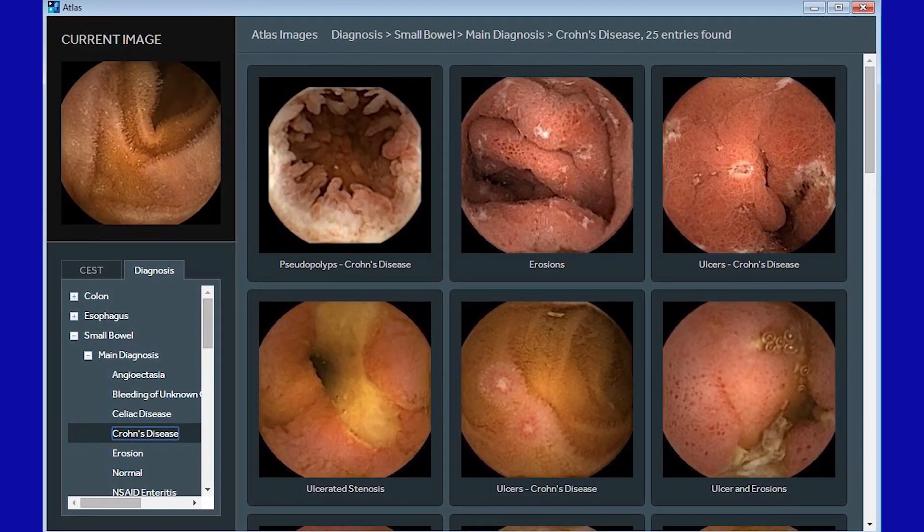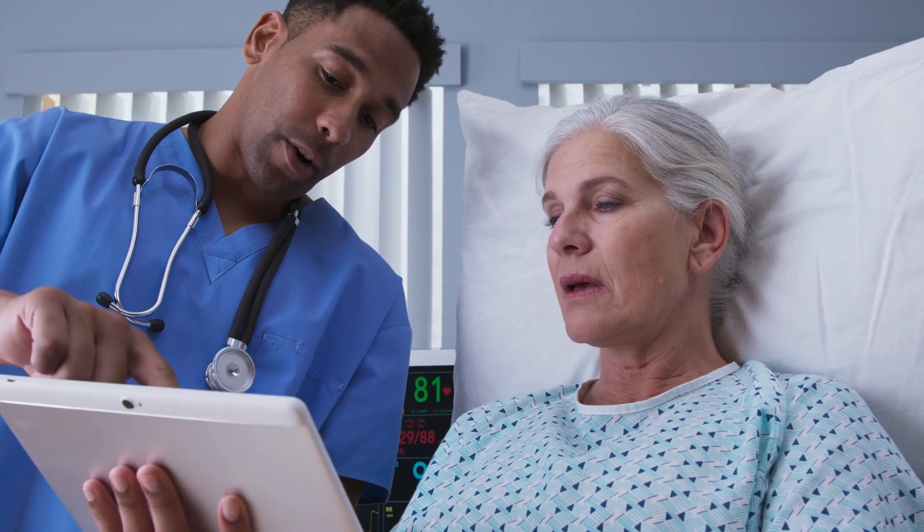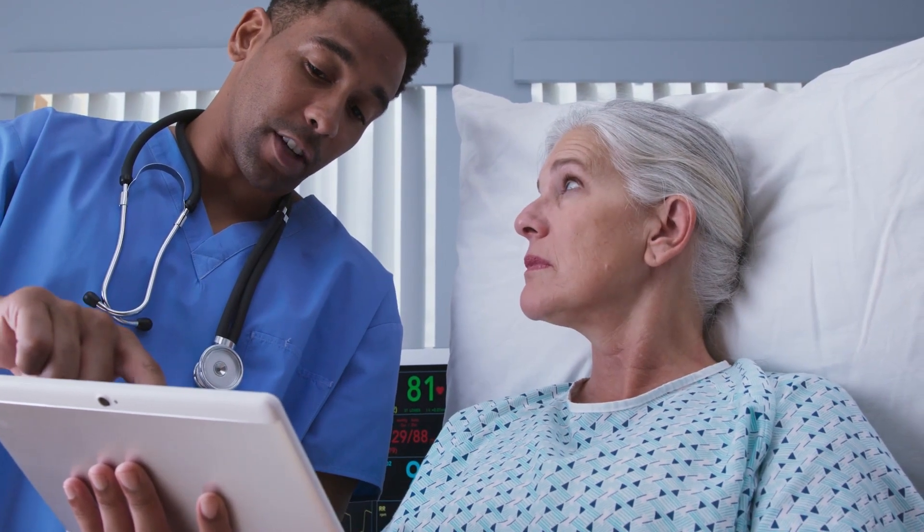When PilCam results are positive for Crohn's, the images obtained help doctors in assessing mucosal healing, a critical factor in achieving deep remission.